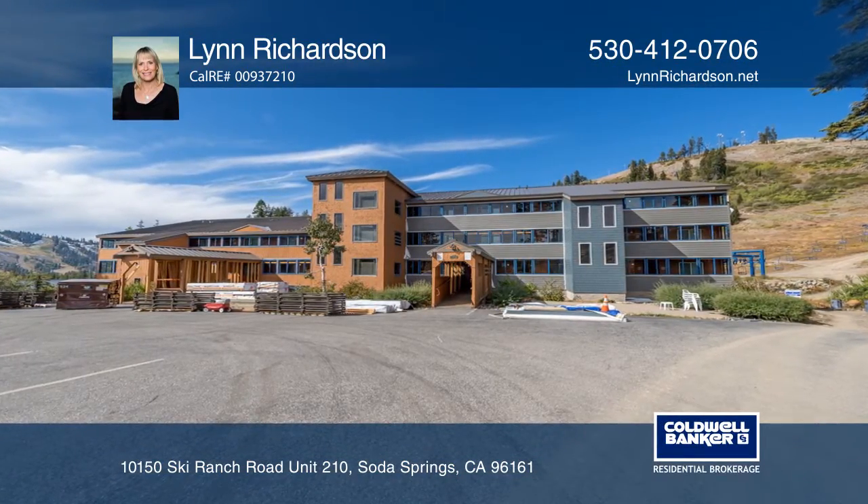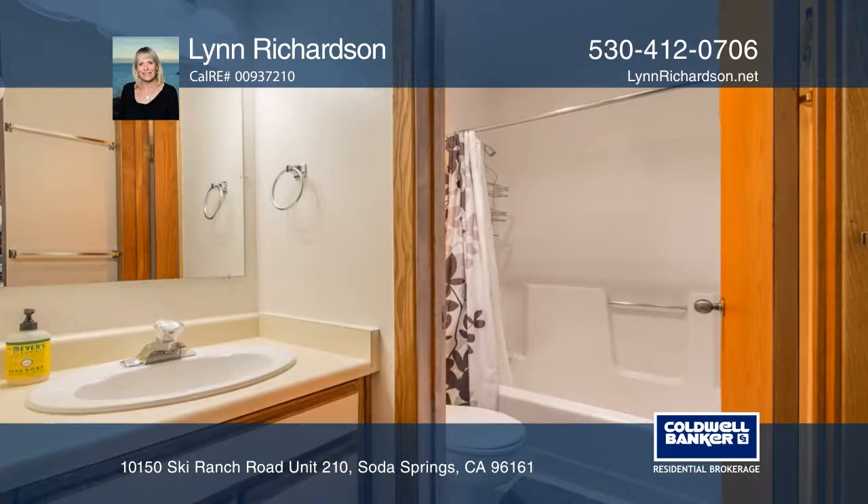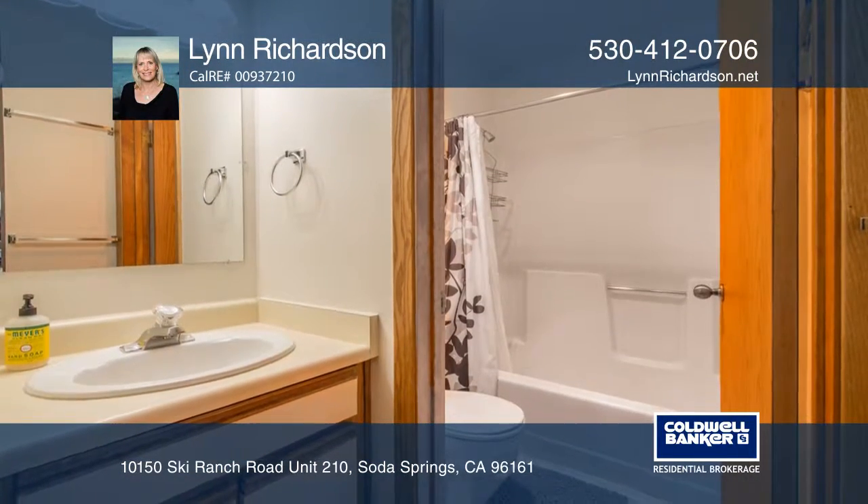Don't miss this ski-in ski-out condo on Donner Summit. The location is incredible as it's near the Donner Ski Ranch and Sugar Bowl.